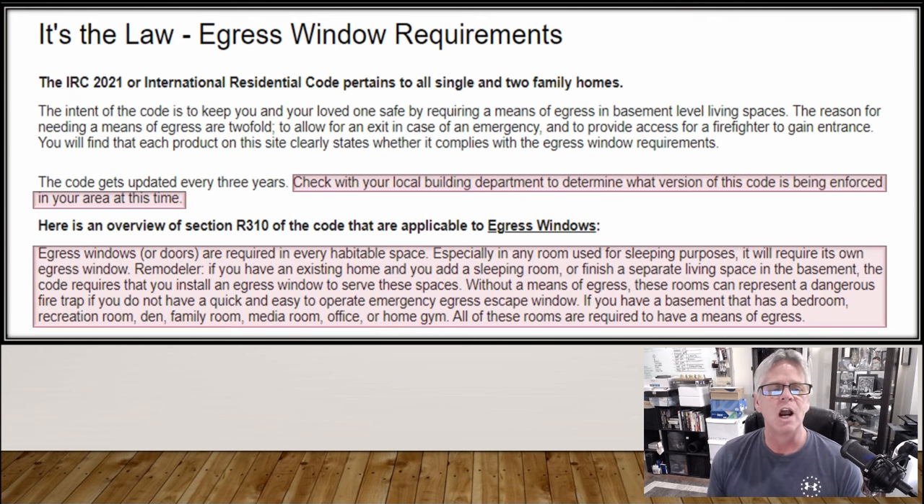Egress windows or doors are required in every habitable space, especially any room used for sleeping purposes — it will require its own egress window. So if you're a remodeler or a homeowner that's going to remodel, if you have an existing home and you add a sleeping room or a finished separate living space in your basement, the code requires you to install an egress window or door to serve these spaces. Without a means of egress, these rooms can represent a dangerous fire trap if you do not have quick and easy access out. If you have a basement with a bedroom, recreation room, den, family room, media room, office, home gym, or any other type of living space, all these rooms require a means of egress.